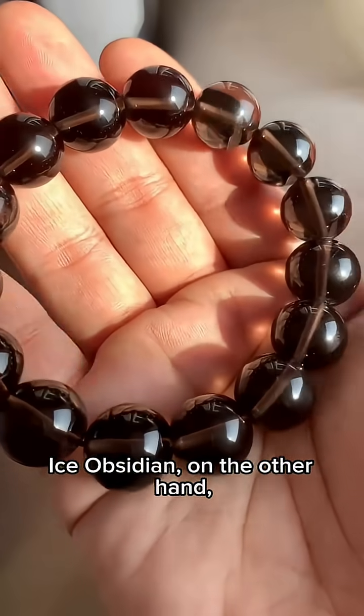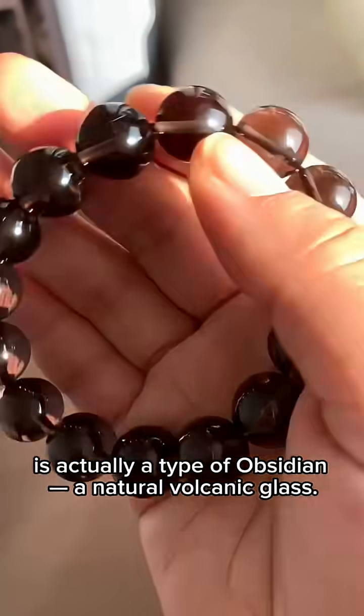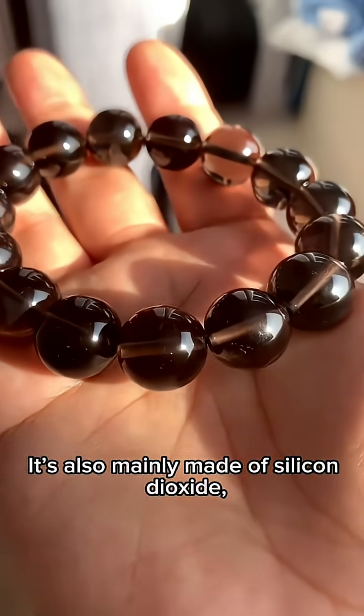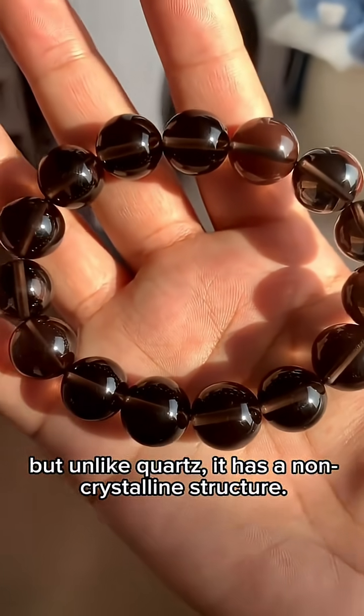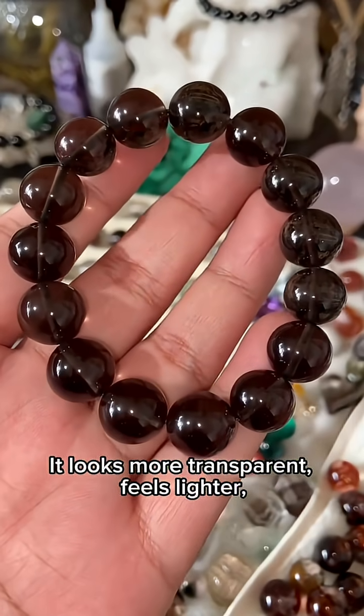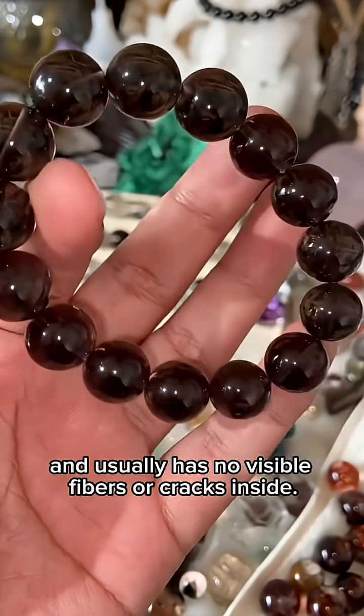Ice obsidian, on the other hand, is actually a type of obsidian — a natural volcanic glass. It's also mainly made of silicon dioxide, but unlike quartz, it has a non-crystalline structure. It looks more transparent, feels lighter, and usually has no visible fibers or cracks inside.